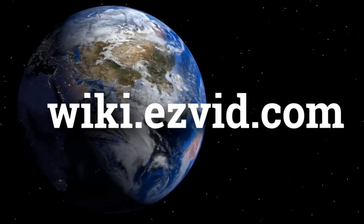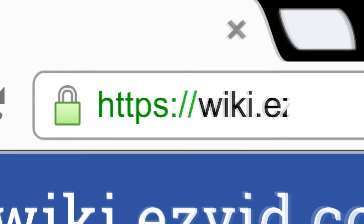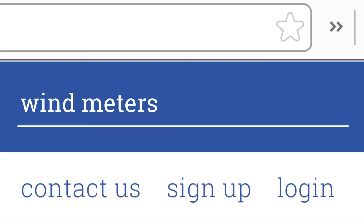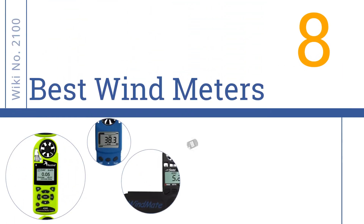wiki.easyvid.com. Search EasyVid Wiki before you decide. EasyVid presents the 8 best wind meters. Let's get started with the list.